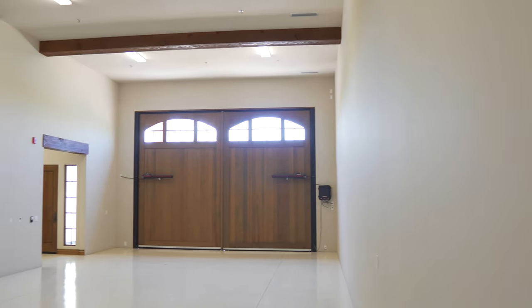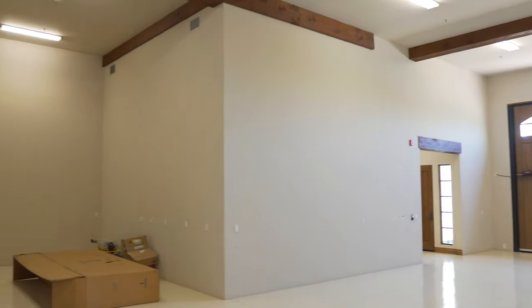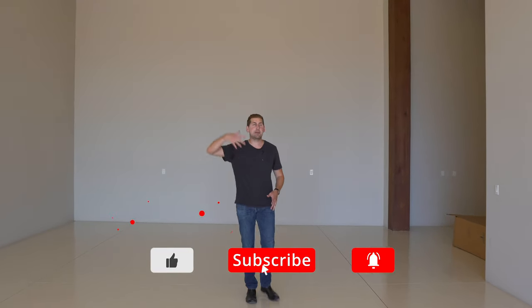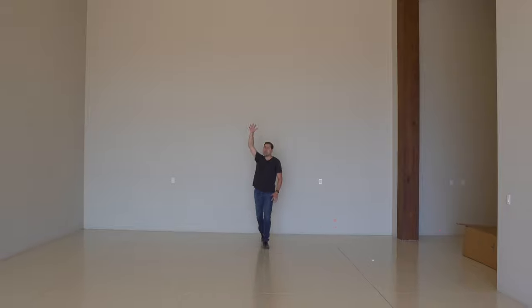This garage right here could fit up to eight cars, but you could put car elevators in where you could technically fit up to 16 cars. You really have to see me in proportion to this garage — I'm six foot three and look how big this space is.